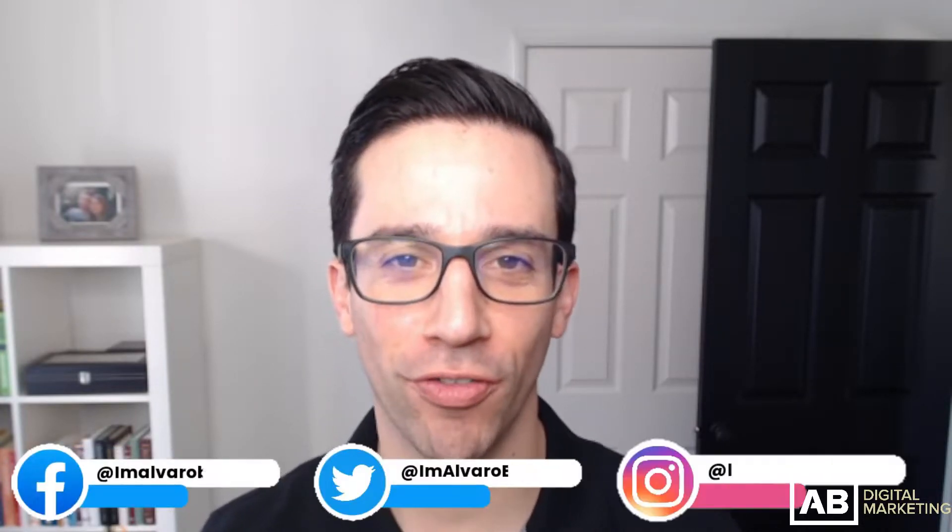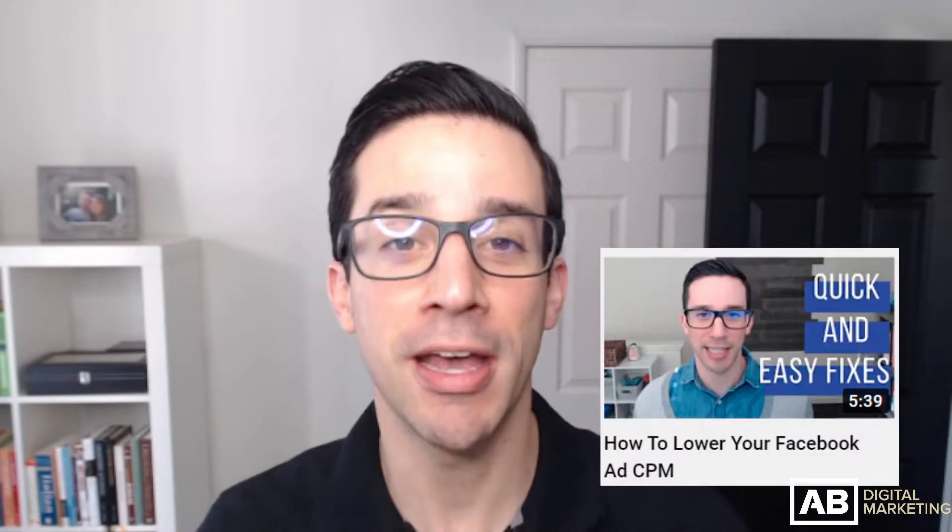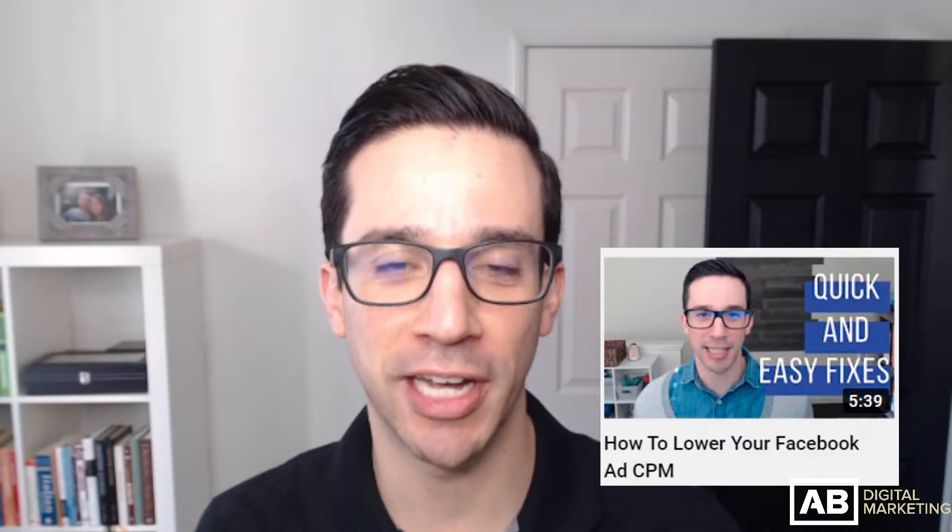What's up everybody, Alvaro here from Alvaro Ferrios Digital. Today we are going to ask the question: is your Facebook CPM too high? If you don't know what Facebook CPM is, I actually have a video titled 'What is CPM on Facebook' you can check out in the comments below. And if after watching this video you determine your CPM is too high, I also have a video titled 'How to Lower Your Facebook CPM' — my most watched video of all time — in the description below.